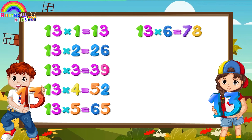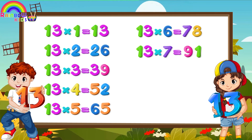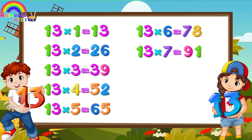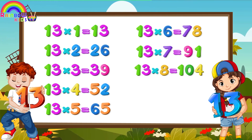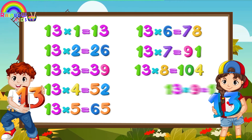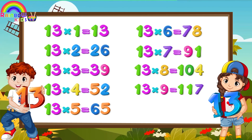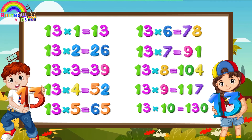13 × 6 is 78. 13 × 7 is 91. 13 × 8 is 104. 13 × 9 is 117. 13 × 10 is 130.